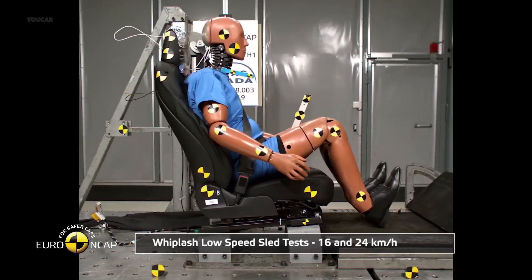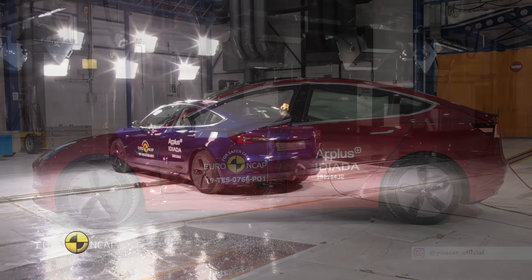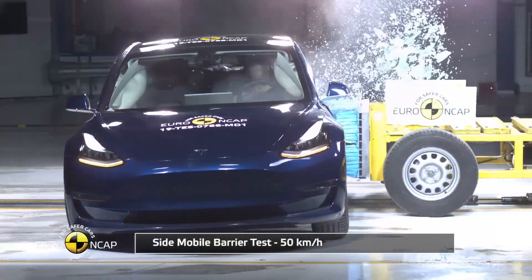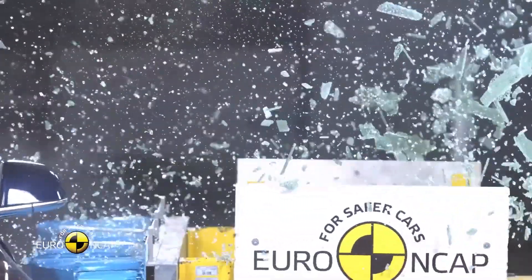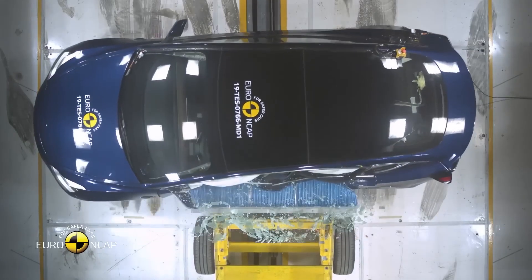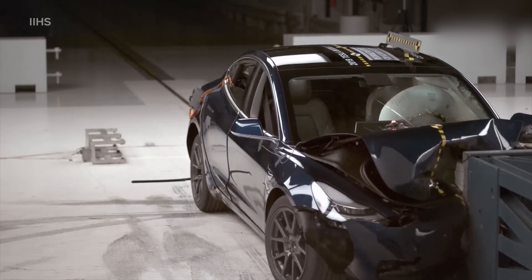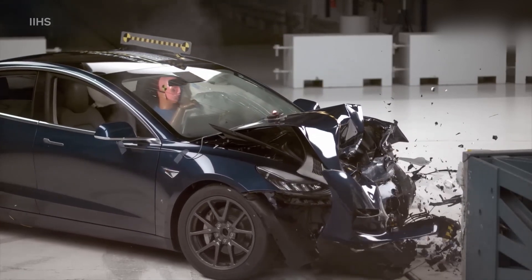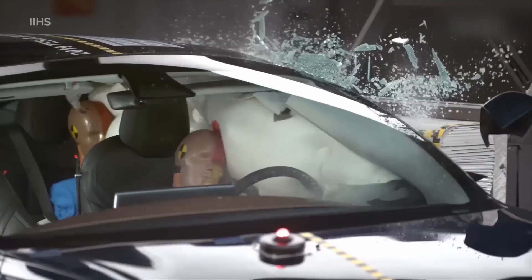Tesla's affordable mid-sized sedan received the maximum score of 'good' on every one of the crash tests, including vehicle-to-vehicle and vehicle-to-pedestrian front crash prevention systems, which received a maximum rating of 'superior' — above 'advanced' and 'basic.' The Model 3 also offers low injury risk, a tough roof, and great crash mitigation ability, making it one of the safest vehicles on the road. The IIHS had one minor critique: the child seat anchors were a tad too deep in the seat, but that's a minor detail in an otherwise fantastic safety record.